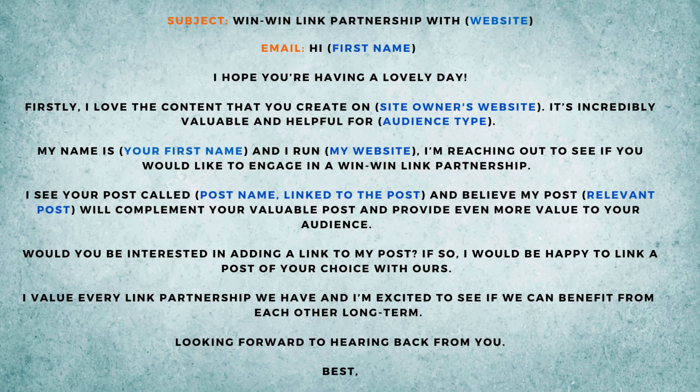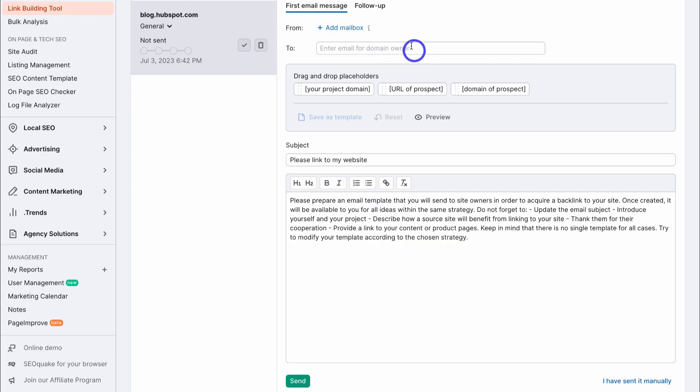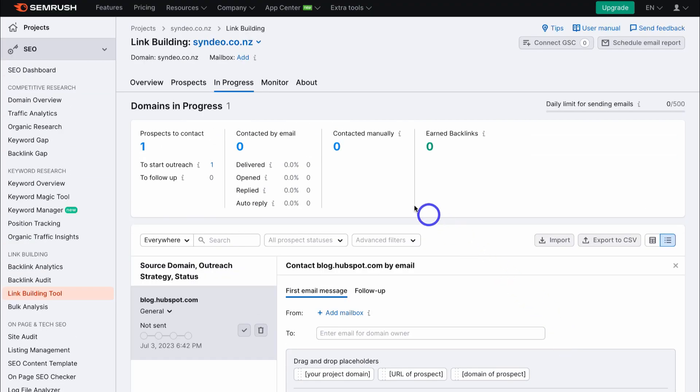I'll add that outreach email template I shared earlier in the description below for you to use. All you would do is add the contact details of the domain owner, add the subject line, add the email itself, format it, and then send — or you can send it manually if you do not want to connect your email inbox. Here you can see domains in progress, contacted by email, contacted manually, and earned — showing how many backlinks have been generated. You have a daily limit of 500 emails.